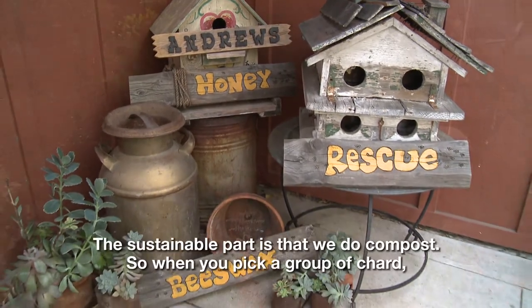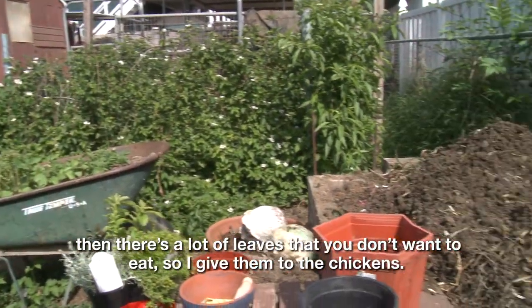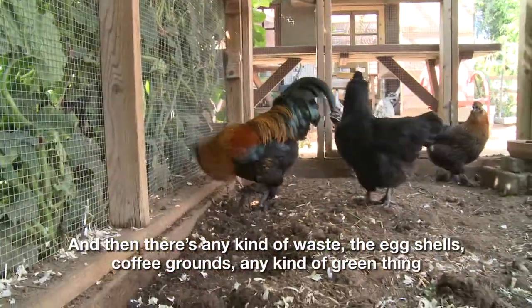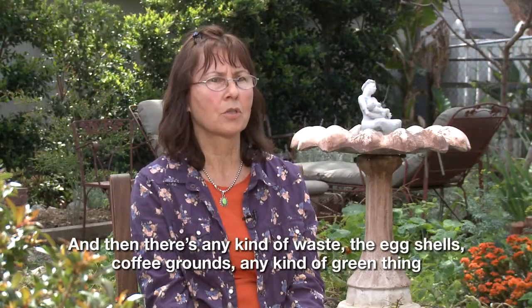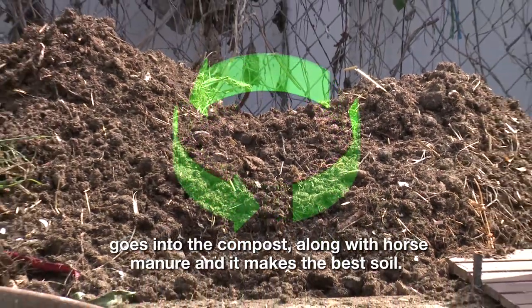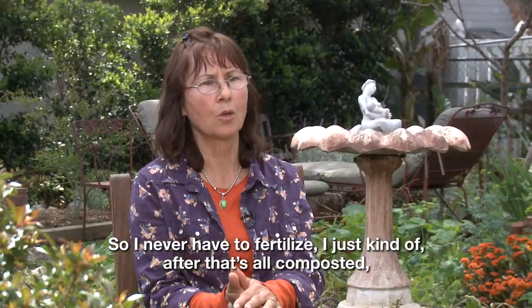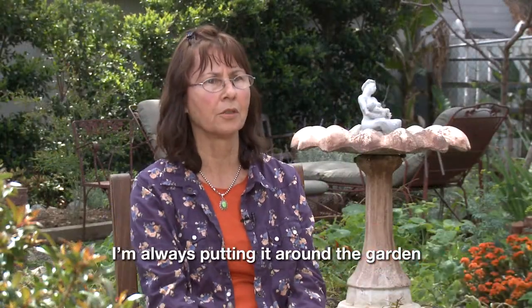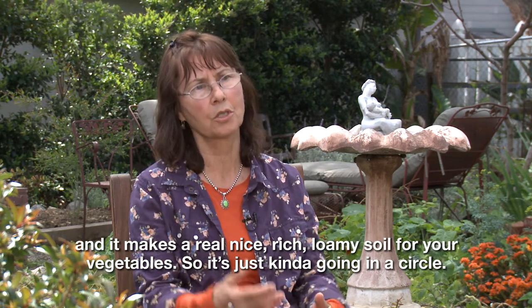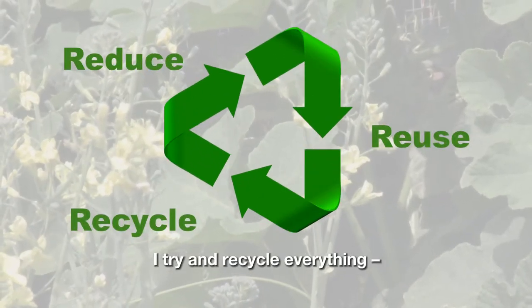The sustainable part is that we do compost. When you pick a bunch of chard, there are a lot of leaves you don't want to eat, so I give them to the chickens. Any kind of waste — eggshells, coffee grounds, any kind of green thing — goes into the compost along with horse manure, and it makes the best soil. I never have to fertilize; I just put the composted material around the garden, and it makes a really nice, rich, loamy soil for your vegetables. It's just going in a circle.